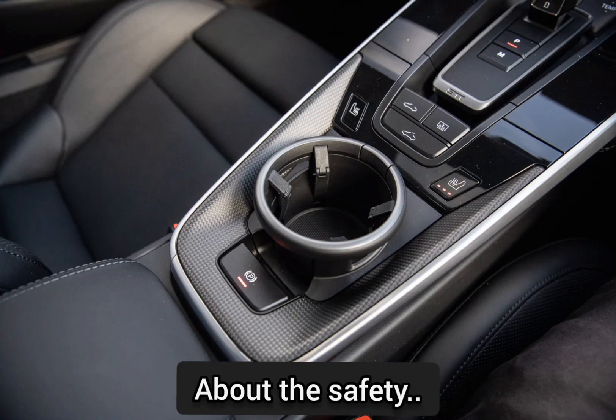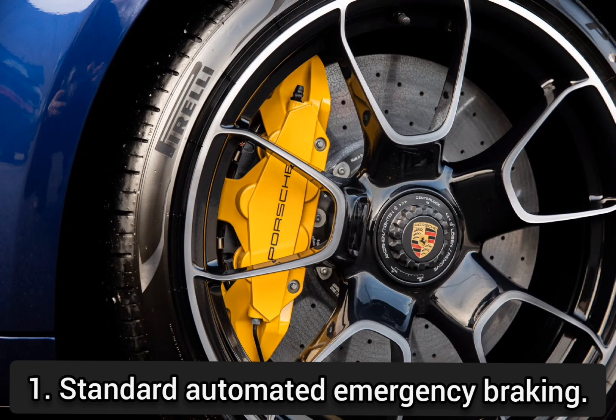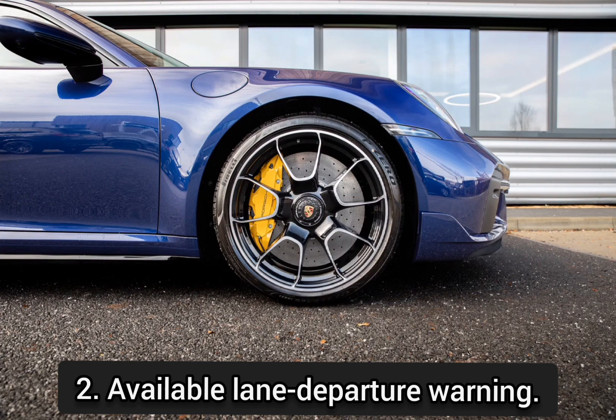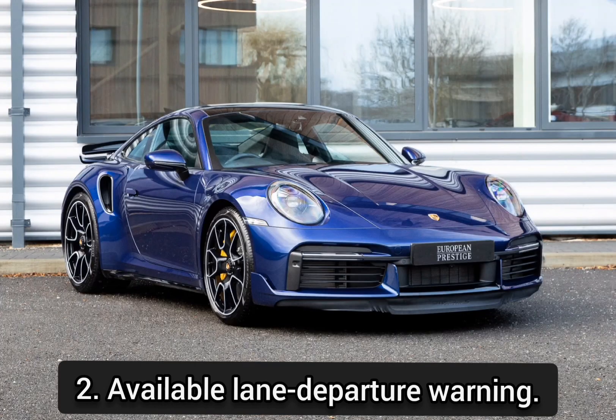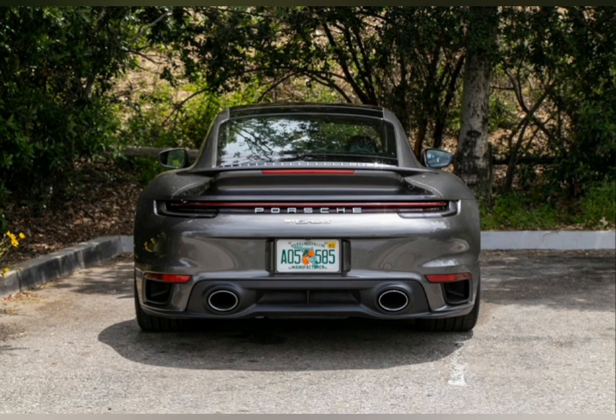About the safety, it includes: standard automated emergency braking, available lane departure warning, and available adaptive cruise control.